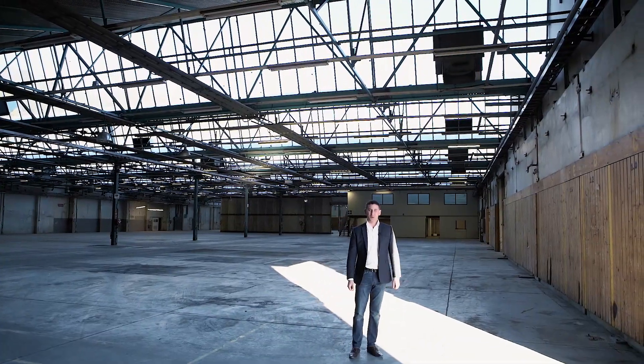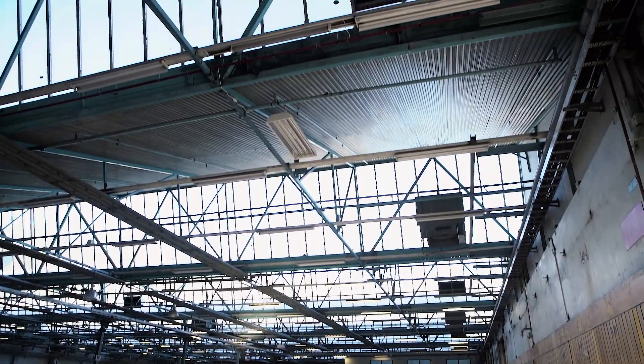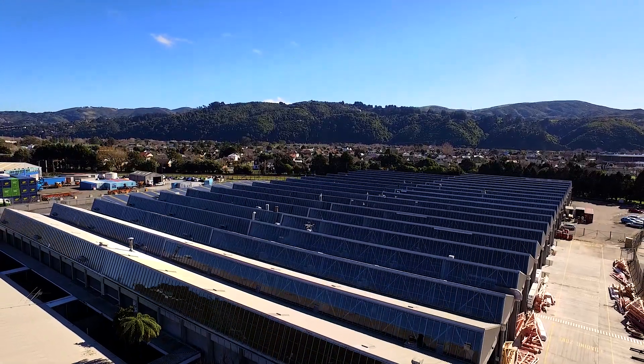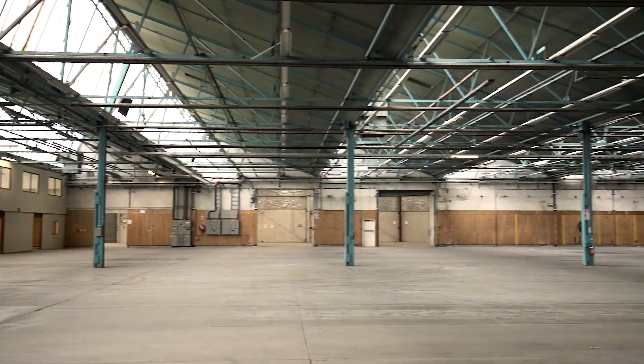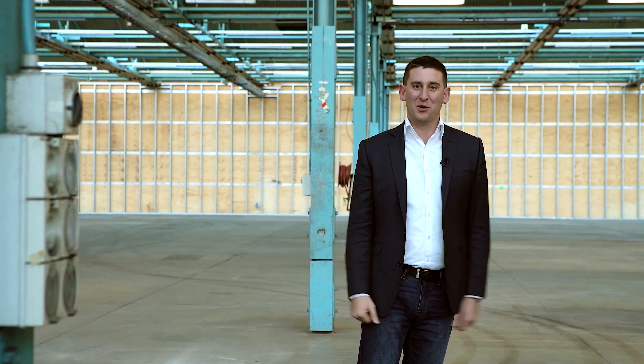And more natural light than you'll know what to do with. Here is the added value of the most cost effective and fully featured factory space available to lease right now. It's simple. It's all here. Just think big and get moving.